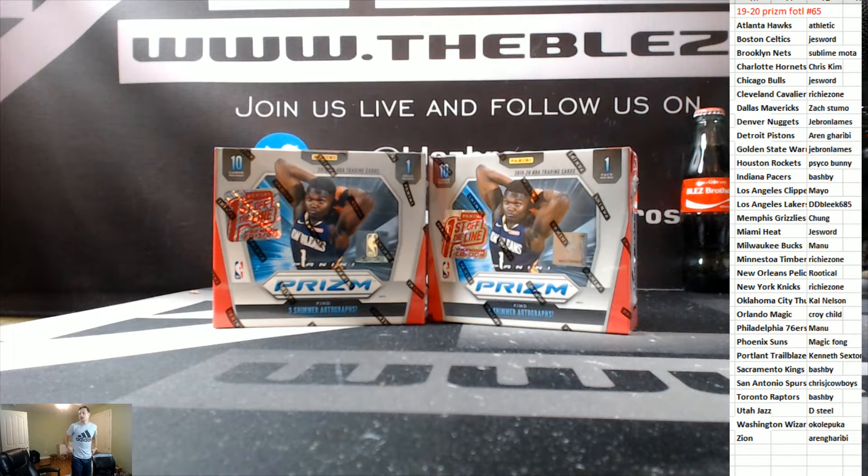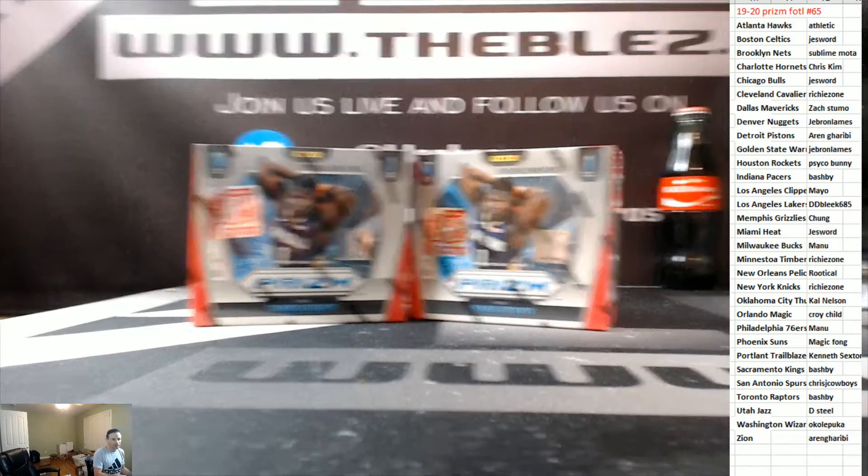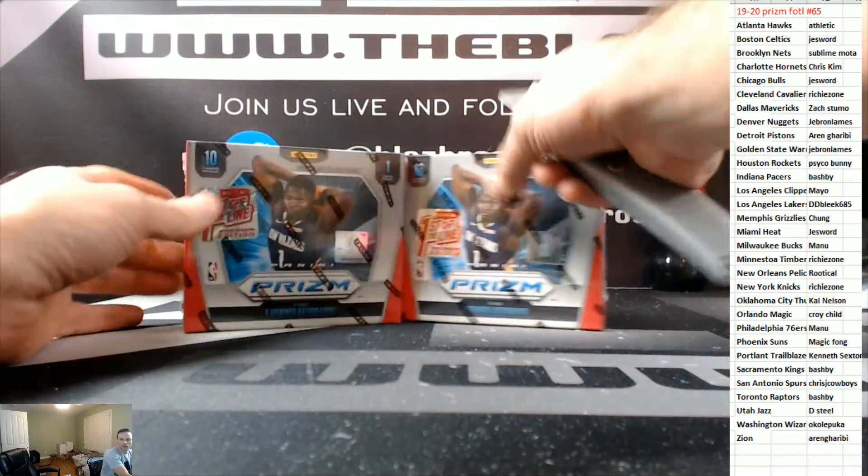What's up, Les? PYT. 65 — a first off-the-line prism, two box, full. Let's break it. Good luck. Let's see if we can hit something crazy in here.